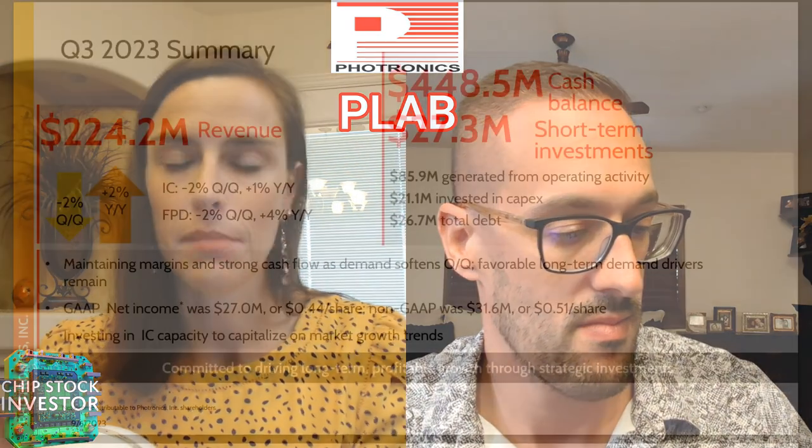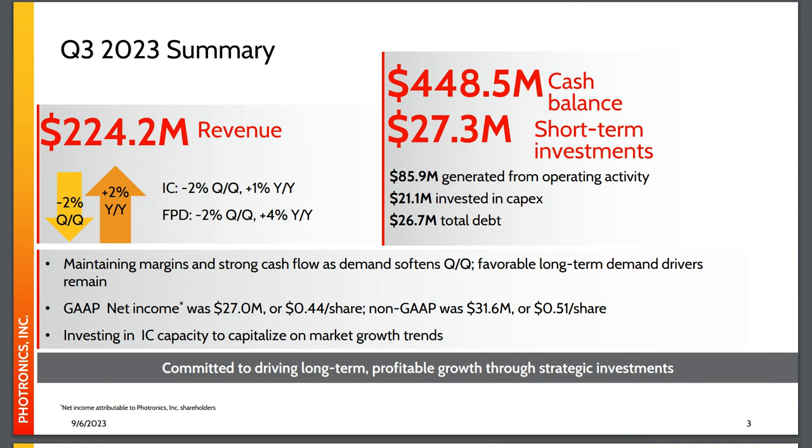Competitors for Photronics would be companies like Toppen and Dynapon Printing. One quarter of Photronics' sales is directed towards flat panel displays. As for financial metrics: market cap is around $1.2 billion. Q3 revenue for 2023 was $224 million, down 2% quarter over quarter but up 2% year over year. $476 million in cash and short-term investments, and debt is at $20 million at the end of that July quarter. Photronics makes only photomasks, so it is a pure play in the semiconductor industry, which has its positives and negatives.